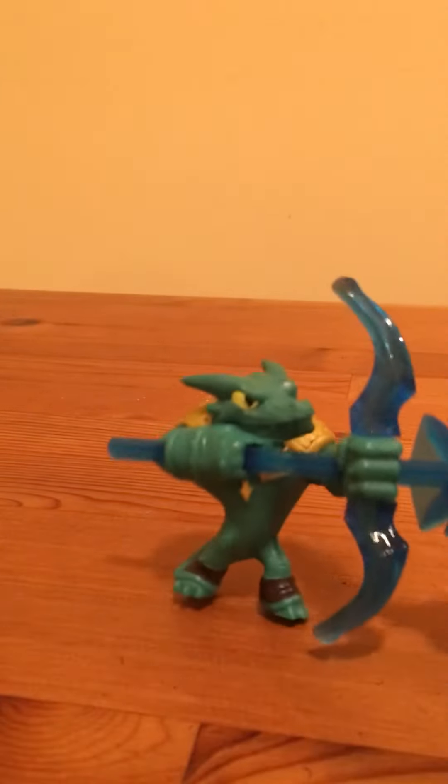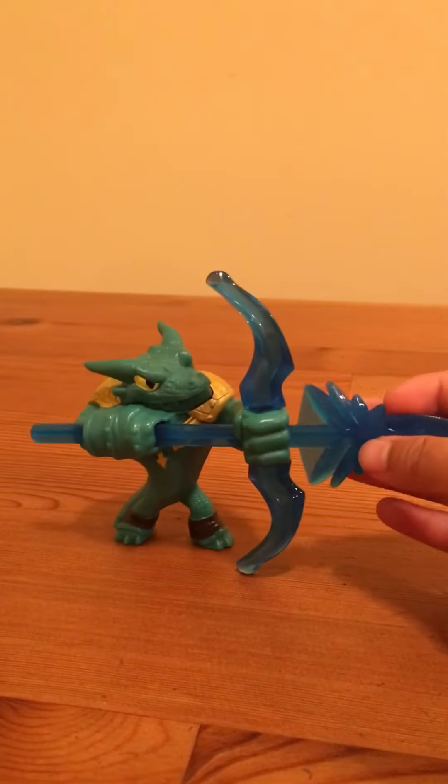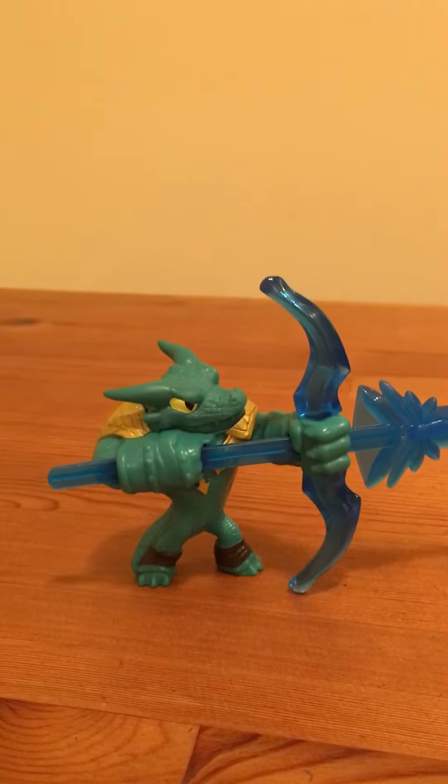This Skylander has gold body armor as you can see on him. He's green with tough arms. He looks like a crocodile. He has big yellow and black eyes. Also he comes with a blue crossbow.